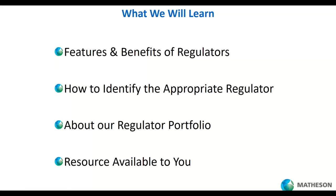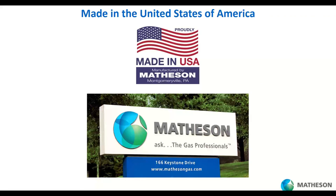Today we're going to share a little bit about features and benefits of regulators, zero in on a couple of very nice concepts that will be helpful to you, talk about how to identify an appropriate regulator for your application, mention our portfolio and how it fits into some of the applications you would have, and then share a nice resource that's available to help you in your day-to-day work with regulators.